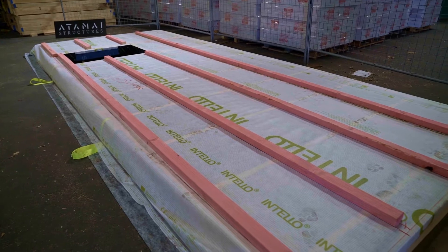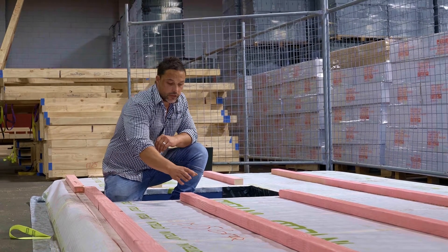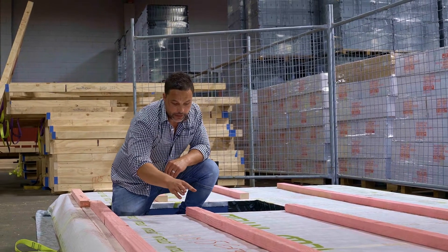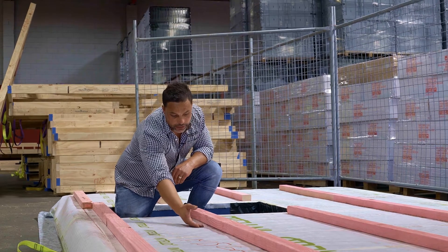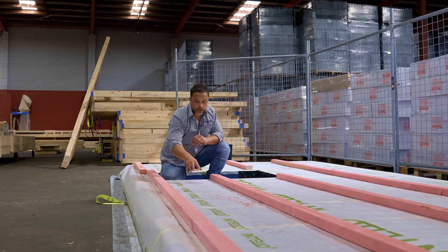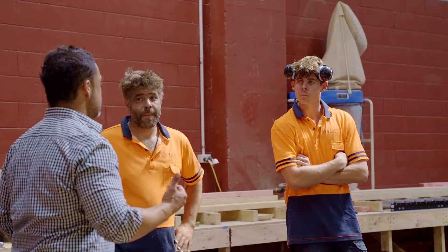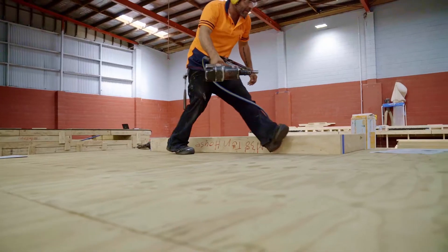That forms part of a fully airtight envelope once the structure is installed onsite. We also install a service cavity area, which allows you to run your services either behind your batten or through the battens. So you've got a much higher value and a much superior energy efficient wall. Then this is basically stacked aside and ready for transportation.